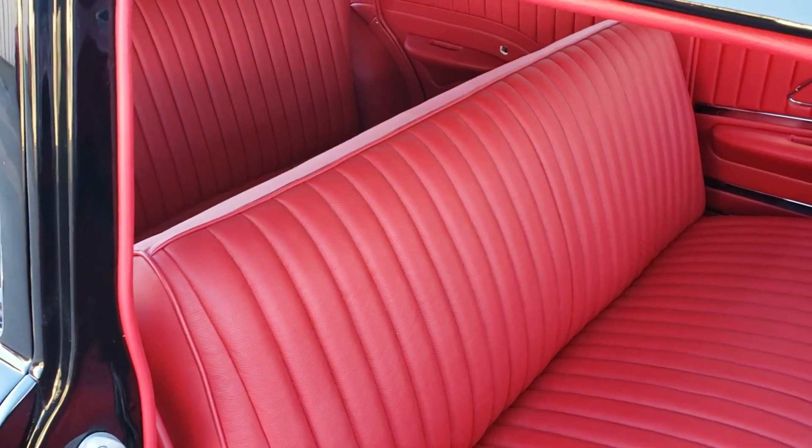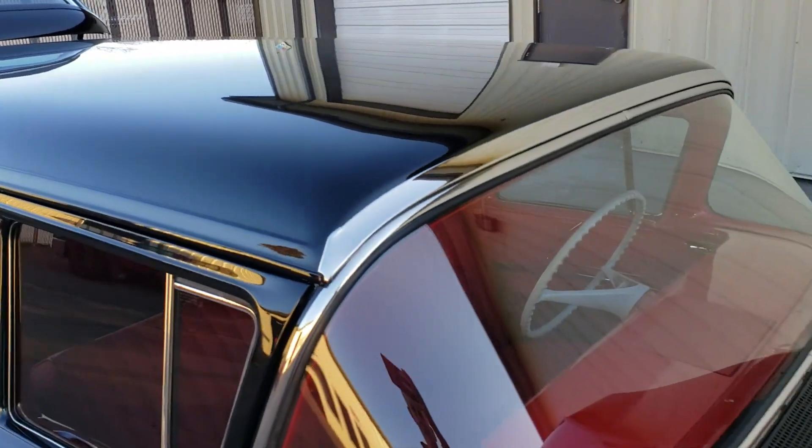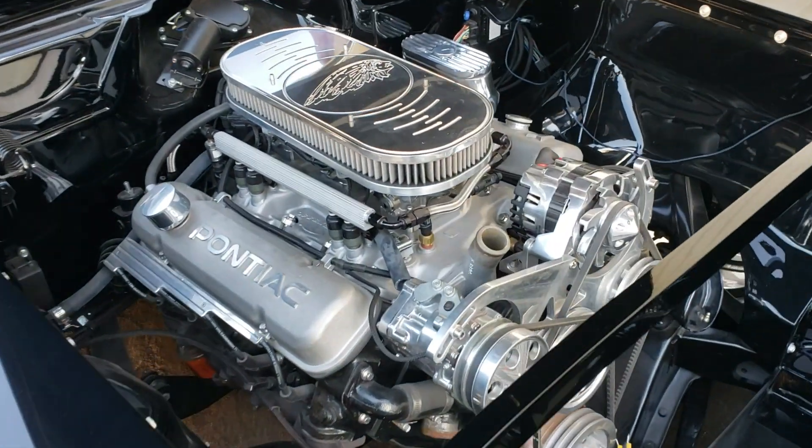We still have some minor details like the dash and door handles, things like that, but it's very, very close to being done. It's running the original engine but with a custom Holley fuel injection on it.